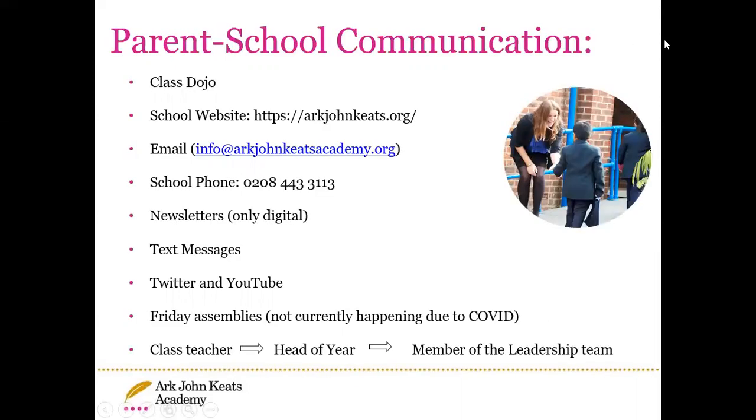There are many different ways that you can communicate with school and that school will communicate with you. We have ClassDojo, the school website, you can email the school or phone the school. The school will also provide information via newsletters, text messages, the Twitter page, and YouTube page.